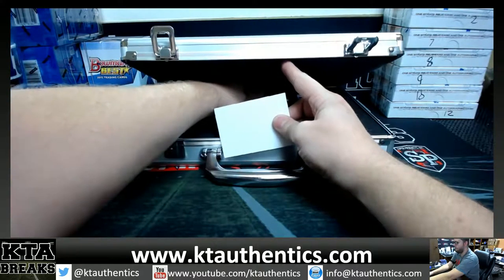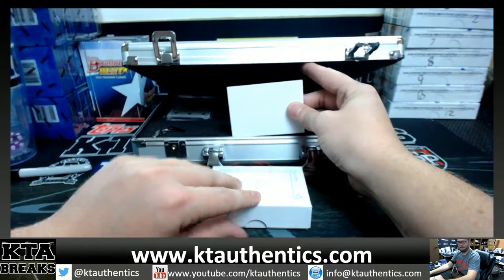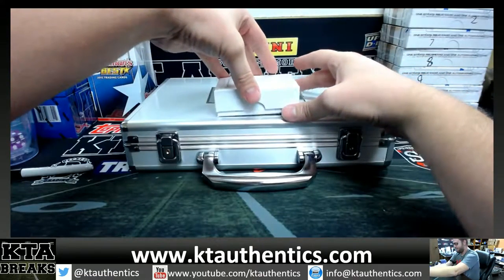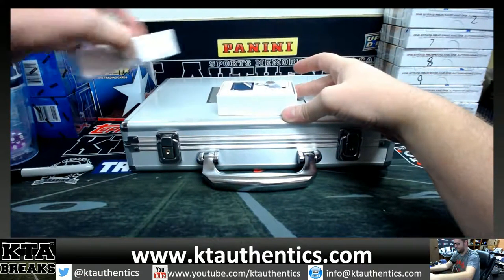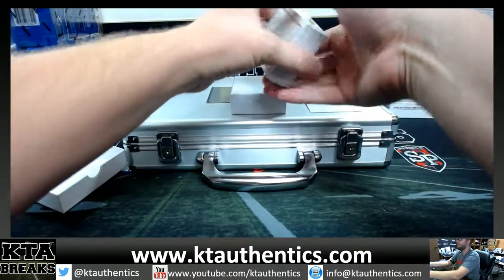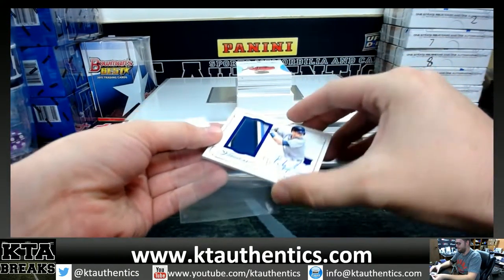Ho ho ho holy... oh my god! Oh my god! Can I have the rest of the box — you just have that hit in the middle? Oh man, we pulled such heat out of this stuff. Alright, our first hit...